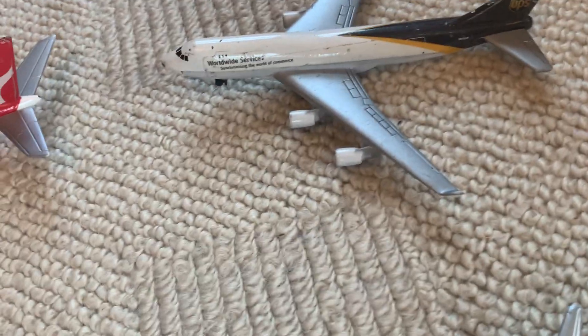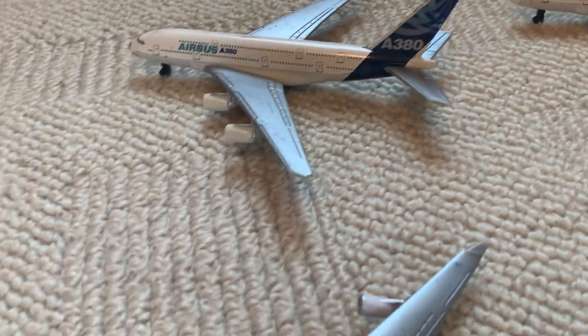Going into the cargo airplanes — this isn't Daron real toy either, it's an Express plane — we have the FedEx Boeing 777. I'm going to get another one of these because it's a great release. Then a UPS Boeing 747, another UPS Boeing 747, and another. UPS is one of the most common models out there.